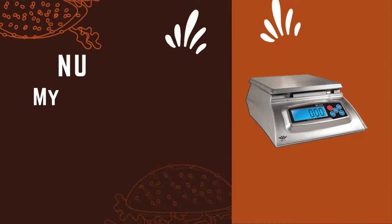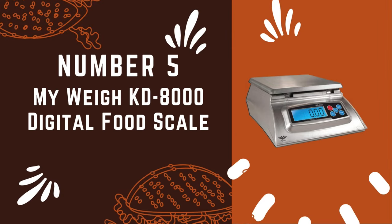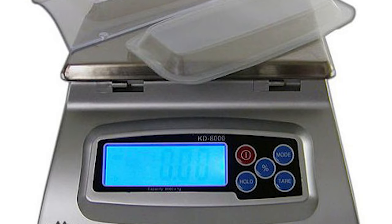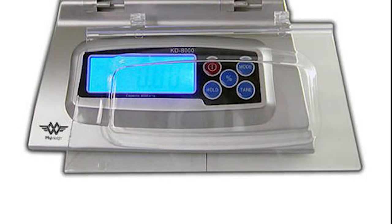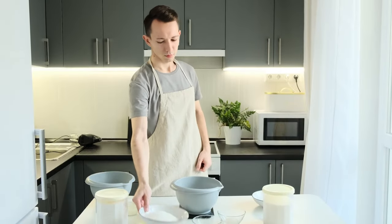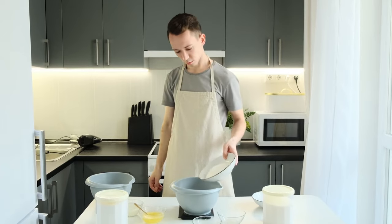Number 5: MyWay KD8000 Digital Food Scale — a kitchen essential that's designed with practicality in mind. This scale stands out with its removable protective LCD display cover, which helps safeguard your measurements in the often messy kitchen environment.